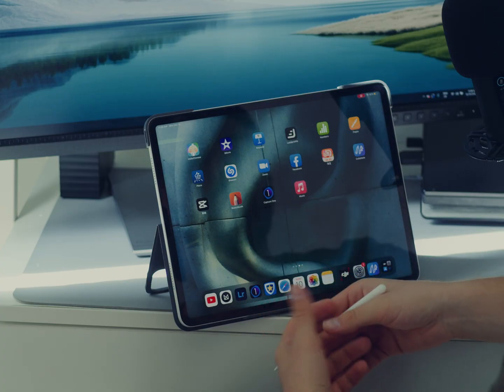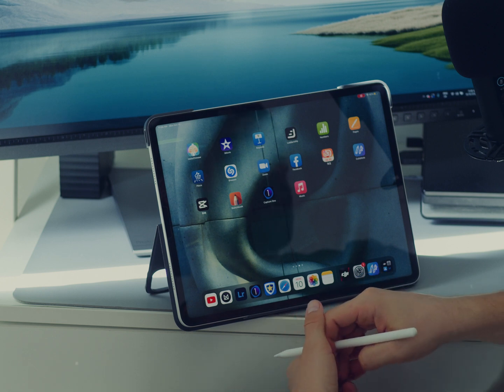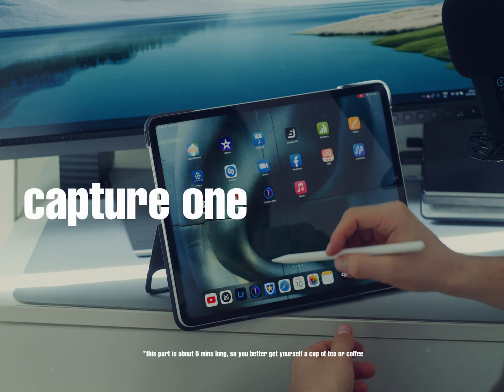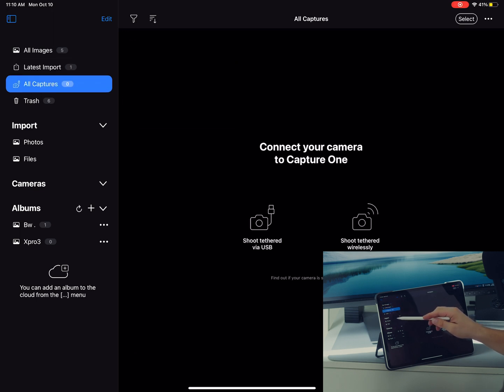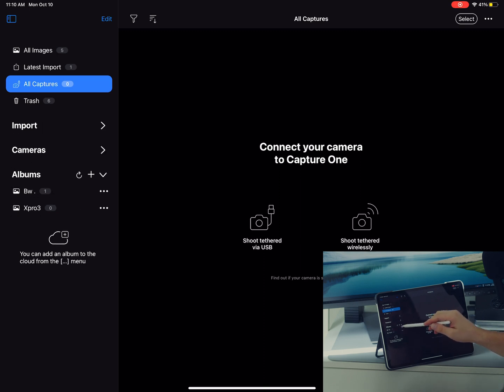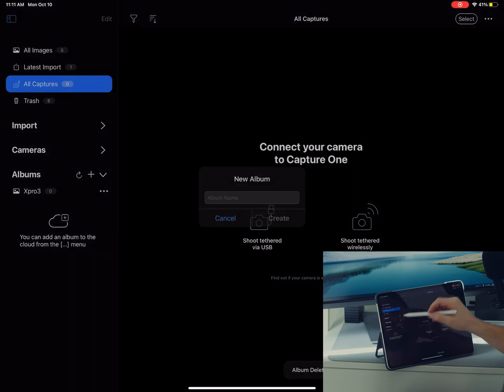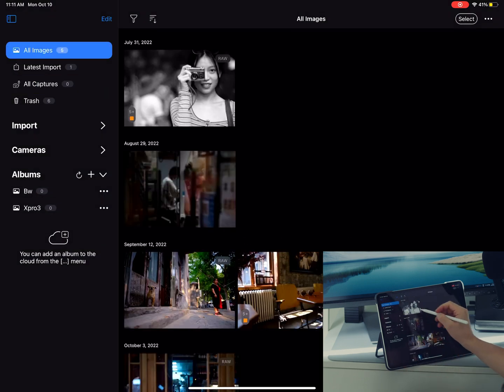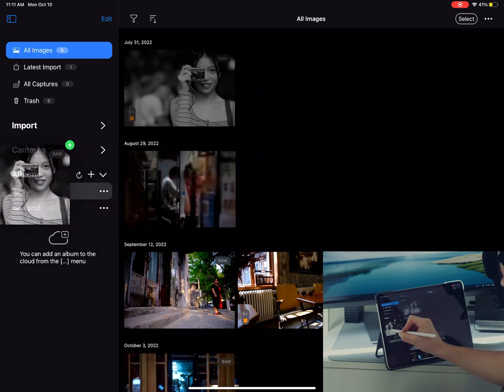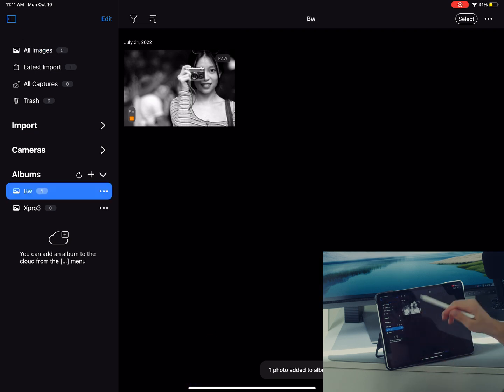I'm really happy that Capture One came up with a new version of their app which I can now use to edit my photographs, because before it was just unbearable. So let's take a look at the interface of Capture One. On the left: all images, latest import, all captures, trash. Under the import submenu you can import from your camera roll — Photos — and from the Files app. You can also create albums, type a name, and drag photographs into them.